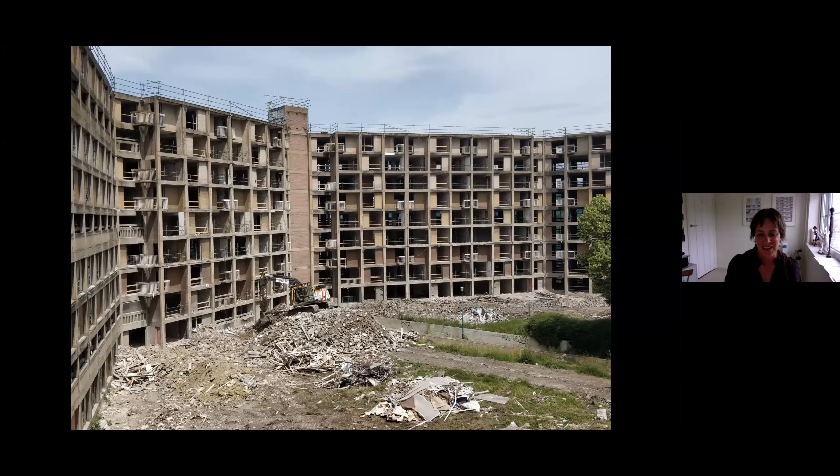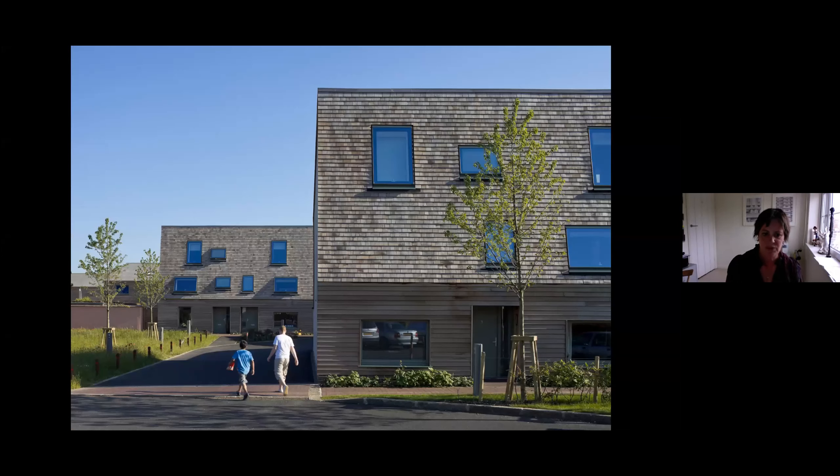I'm always struck by how easy it would be to make this building into a passive house building. Obviously there are fundamental problems with the massive cold bridge that the street creates, but it really is a solar scheme, designed on solar principles with shading — all the basic building blocks we're trying to aim for with zero carbon.